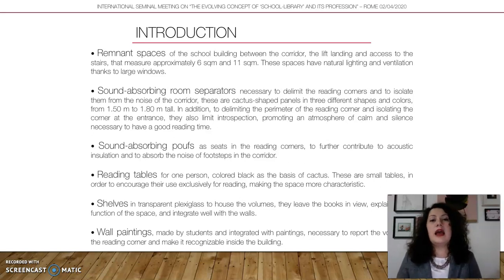At the ground floor, I also use the separator to create a privacy space for the library, because the ground floor Reading Corner is directly in front of the school entrance — people passing by would see readers, which can be disturbing for those trying to concentrate. I also use sound-absorbing poufs, a kind of chair made of the same material as the room separators, which can absorb noise from people passing in the corridor.